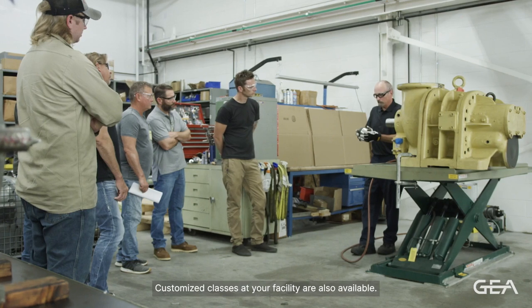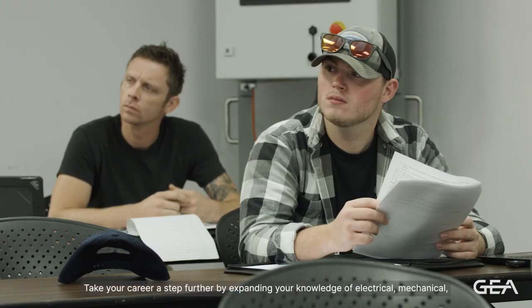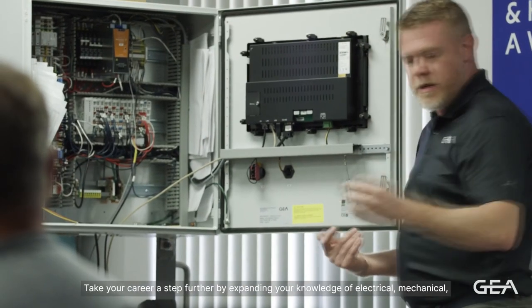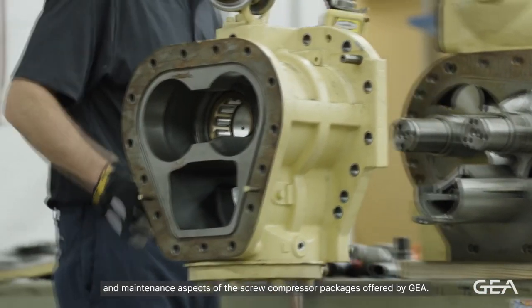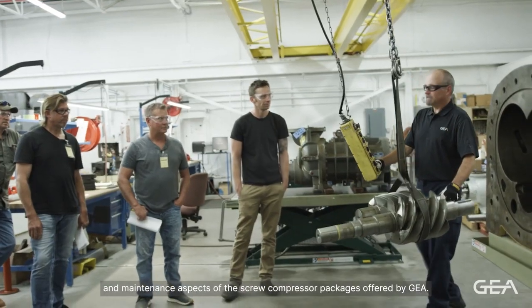Customized classes at your facility are also available. Take your career a step further by expanding your knowledge of electrical, mechanical, and maintenance aspects of the screw compressor packages offered by GIA.